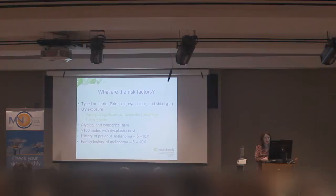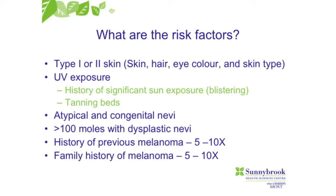What are the risk factors? Fair skin, red hair, eye color, UV exposure, a history of significant sun exposure, tanning beds, a history of atypical and congenital nevi, lots of nevi, and then a family or personal history of melanoma.